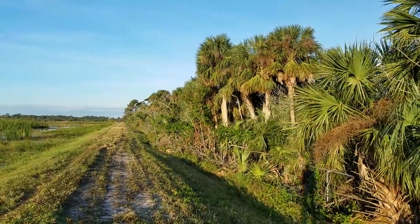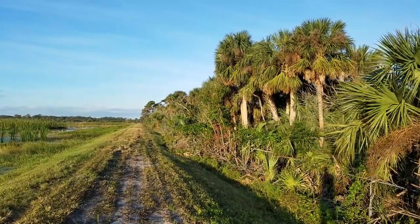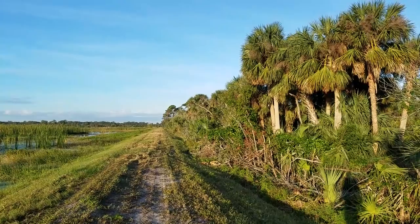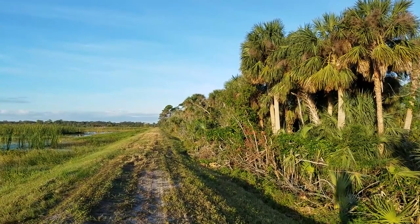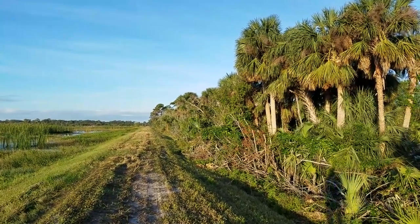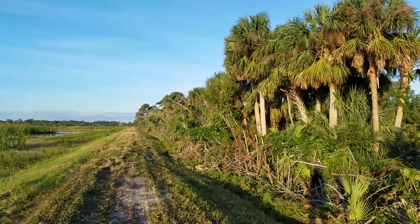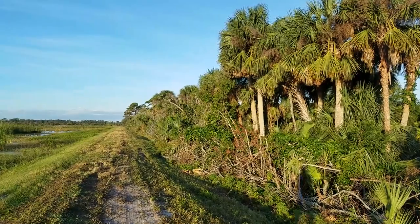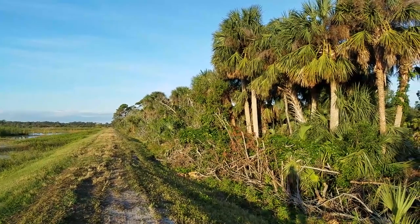There are always loads of little birds right along this tree line — really cool ones too. I already see a bunch ducking in and around the bushes. I see the blue-gray gnatcatcher. I'll see if I can get some pictures of them. They're so small and so fast but they're really fun.